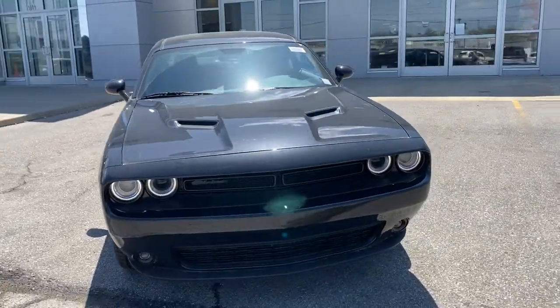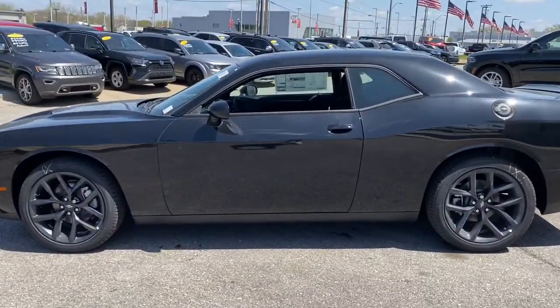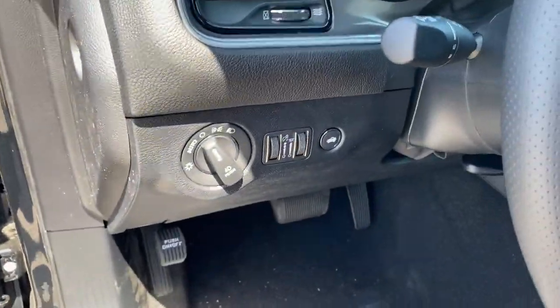Get into a car with value — the 2022 Dodge Challenger. The Challenger thrills with raw power and intimidates with a sinister stance, while its fine craftsmanship, comfort, safety, and efficiency make it a desirable choice for enthusiasts.